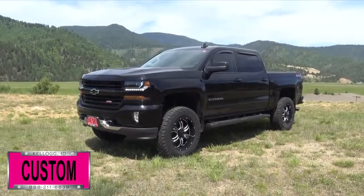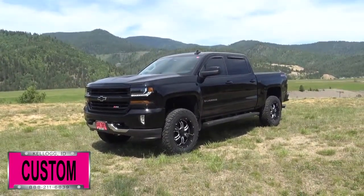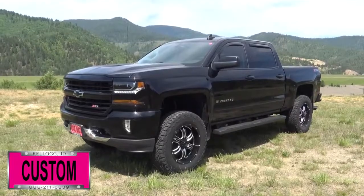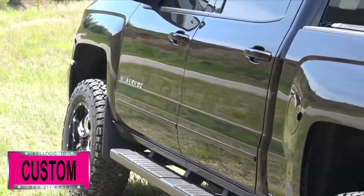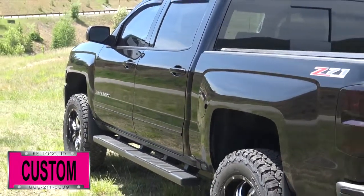Here at Dave Smith Motors we do customize accessories better than anyone, and today I want to give you a quick look and walk around of this brand new 2017 Chevy Silverado 1500 Z71 four-wheel drive LT Crew in jet black exterior color. This, my friends, is a prime example of what our Dave Smith customs team can do for your new truck.